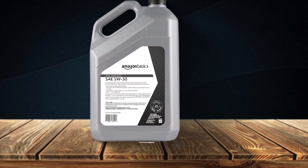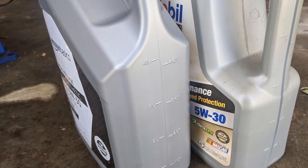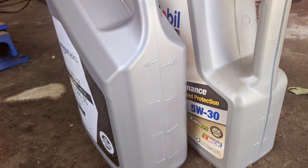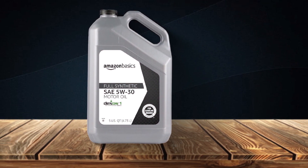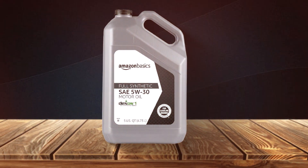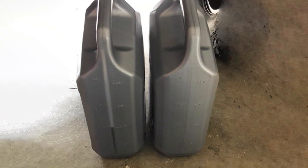Its quick-flow properties ensure a smooth start even in cold conditions. One of the key advantages of Amazon Basics Full Synthetic Motor Oil is its ability to reduce engine wear, thanks to its advanced formula. It also maintains engine cleanliness, reducing harmful deposits and sludge, resulting in better fuel efficiency. The 5-quart container size is convenient for multiple oil changes, and the competitive pricing makes it an attractive option for budget-conscious consumers. In conclusion, Amazon Basics Full Synthetic Motor Oil is a cost-effective choice that doesn't compromise on quality, offering solid engine protection for those who want reliable performance without breaking the bank.